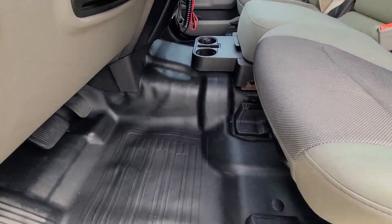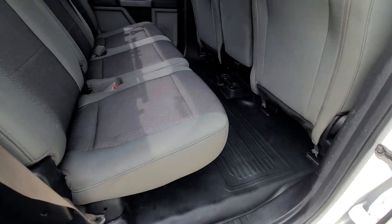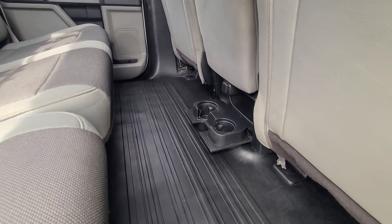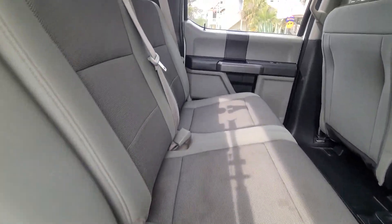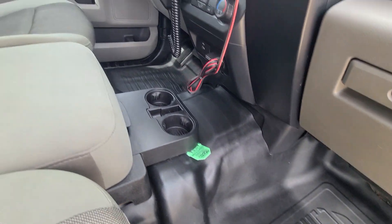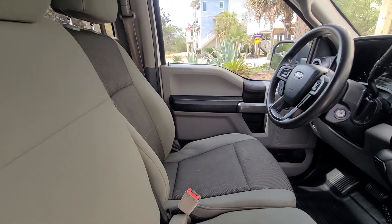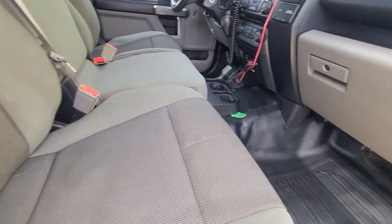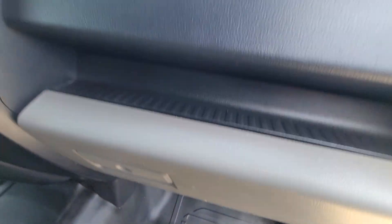The floor mats came out perfect with multiple processes to get the dirt out. The product used on the mats was Coach Kemi Gummy Fix — GF is the trade name. It's a hard plastic and rubber protectant that dries to a semi-gloss finish.